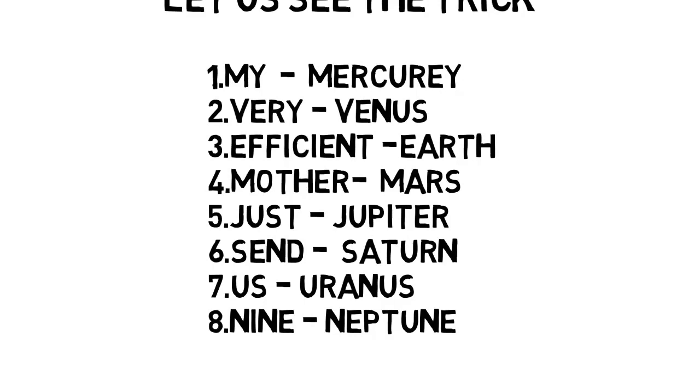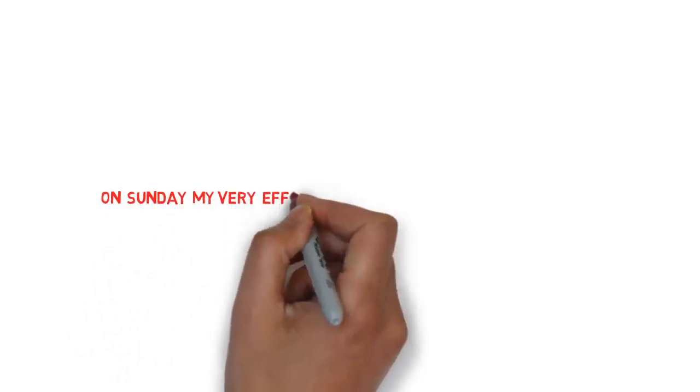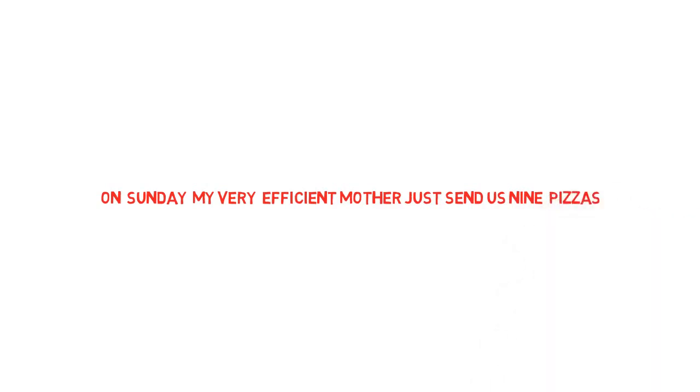The sentence once again: 'On Sunday, My Very Efficient Mother Just Send Us Nine Pizzas.' Sunday = Sun, My = Mercury, Very = Venus, Efficient = Earth, Mother = Mars, Just = Jupiter, Send = Saturn, Us = Uranus, Nine = Neptune. Near to Sun = Mercury, near to Earth = Venus, farthest planet from Sun = Neptune, farthest planet from Earth = Neptune.